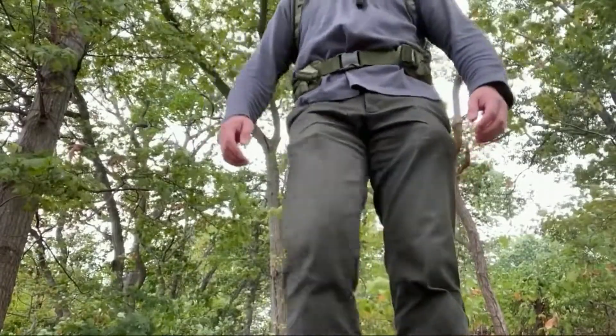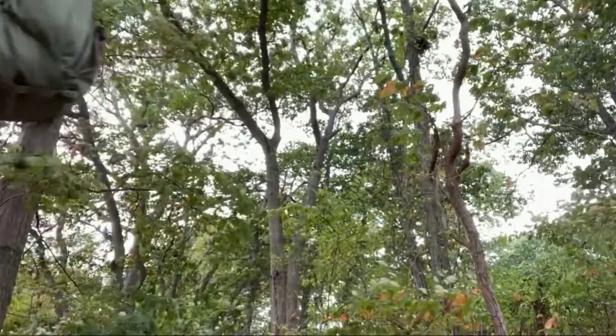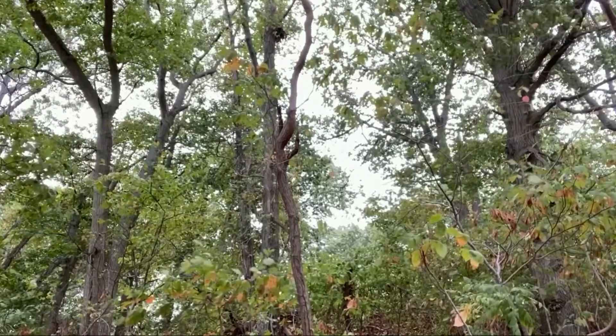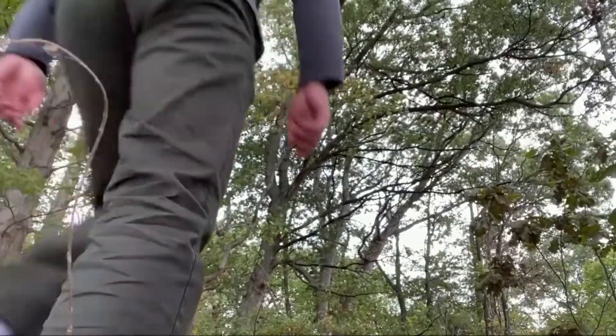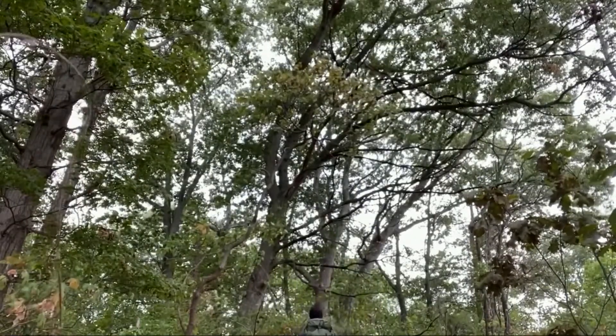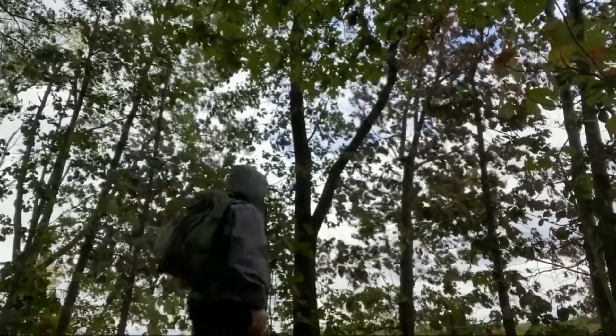Putting the bag on, the sternum strap is also at the right spot. Just walking around with it — no pressure points anywhere, nothing sloshing around. It's got a small profile, it's not bulky or sagging, but I can still carry a lot of items in the backpack.